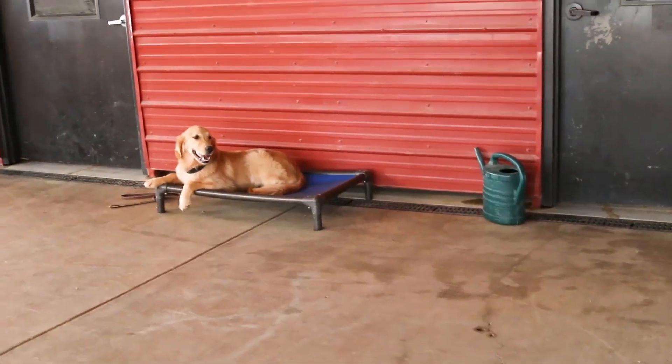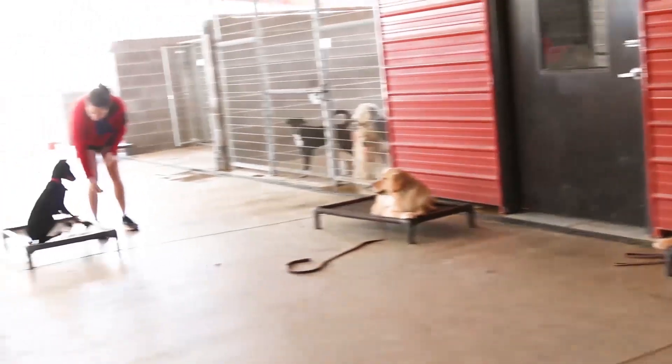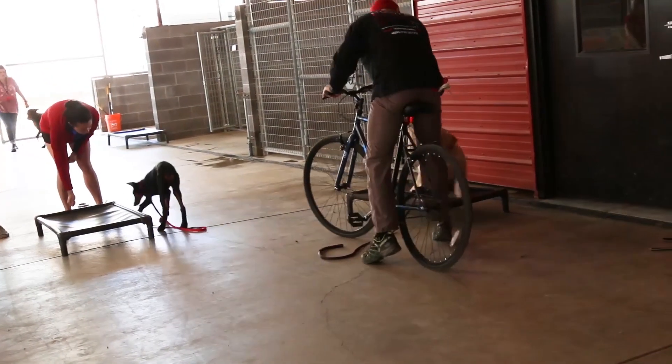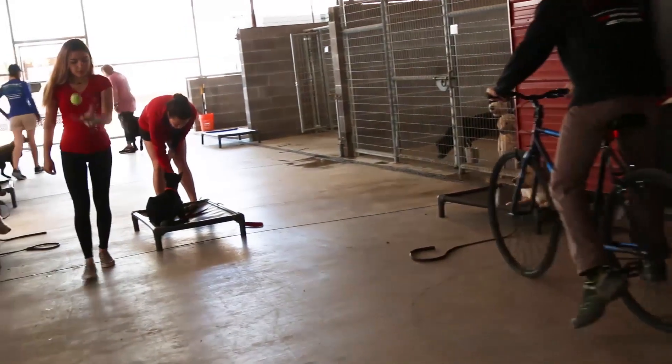When these dogs come in for training — when they're in for a board-and-train situation — they'll put beds everywhere and move these dogs from bed to bed to bed. But they're not using the remote collar until after that dog fully understands when they say 'get on the bed' and the dog gets on the bed.